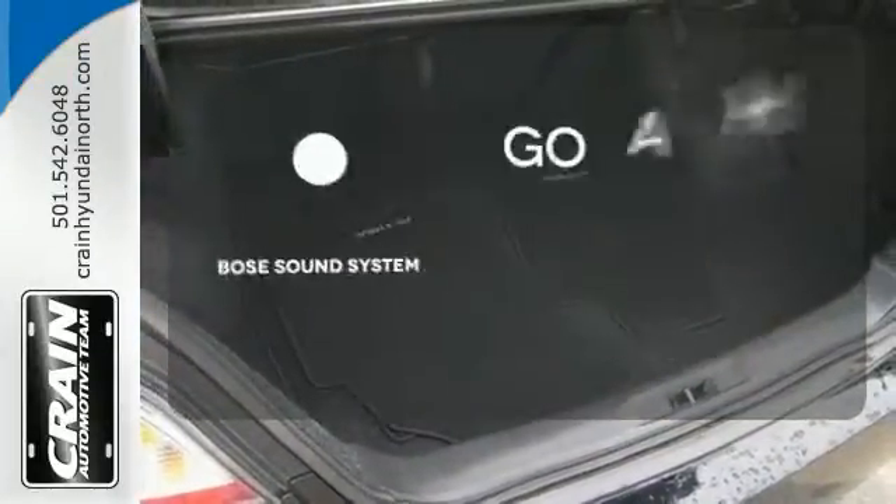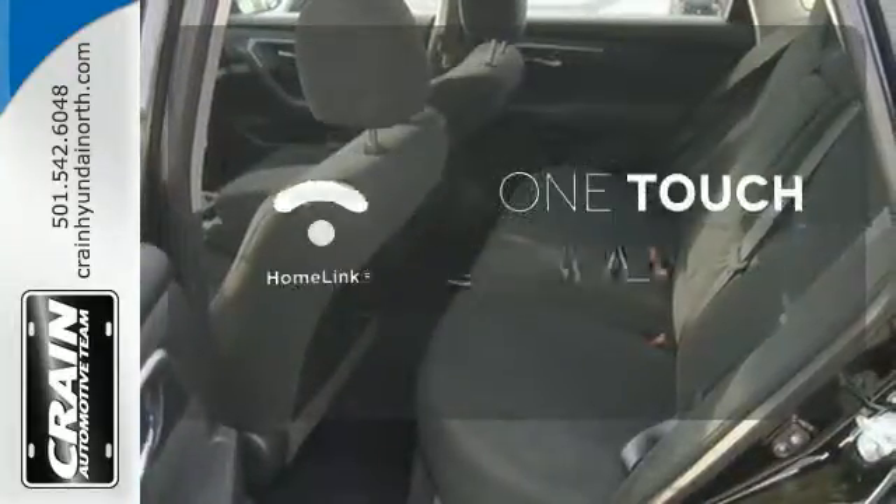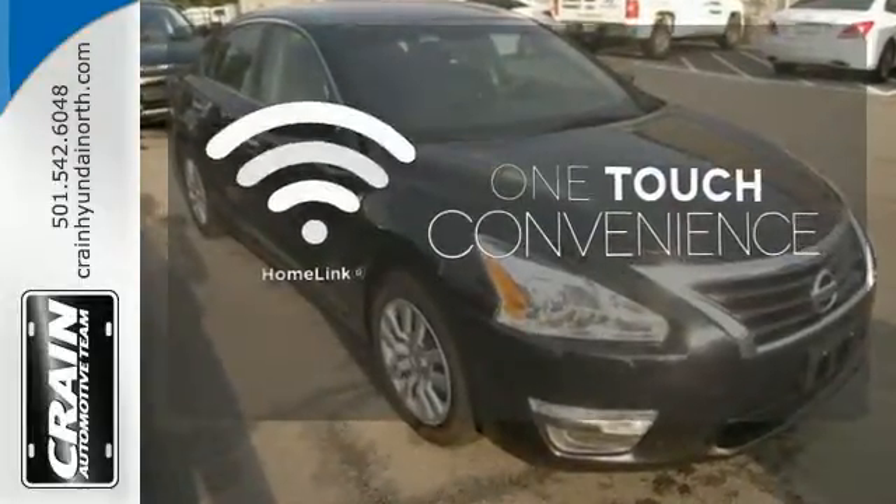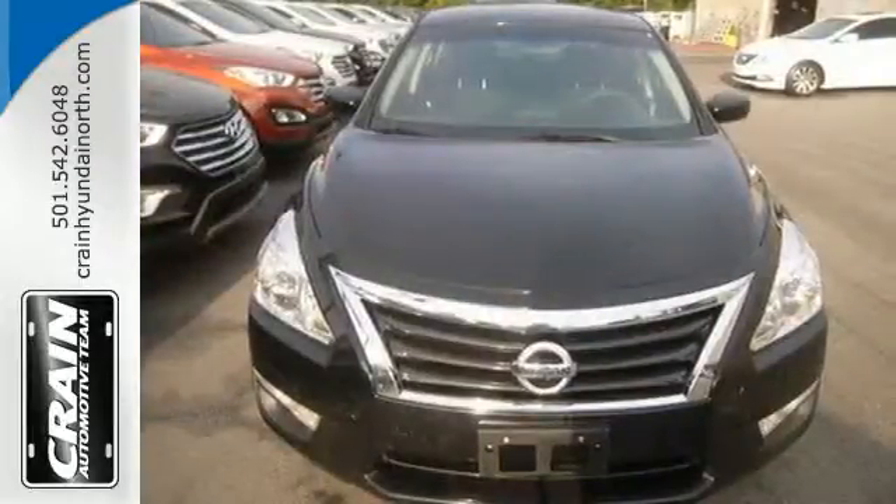Let your music envelop the cabin with the Bose sound system. With Homelink, OneTouch makes your arrival as welcoming as if you'd never left. Make this purposeful 2015 Altima your own.